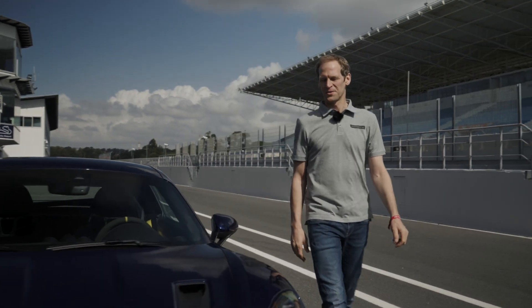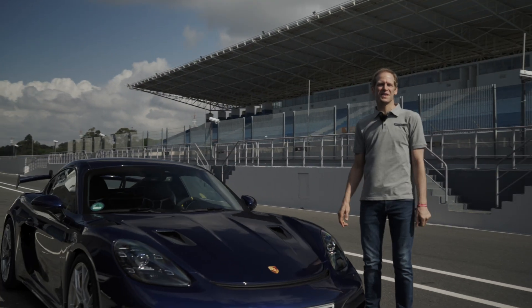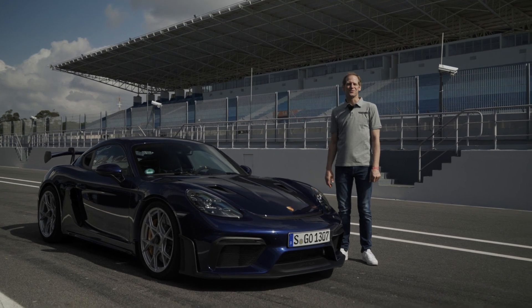Hi guys, my name is Jörg Bergmeister and today I'm going to show you the most important buttons of the new 718 Cayman GT4 RS.